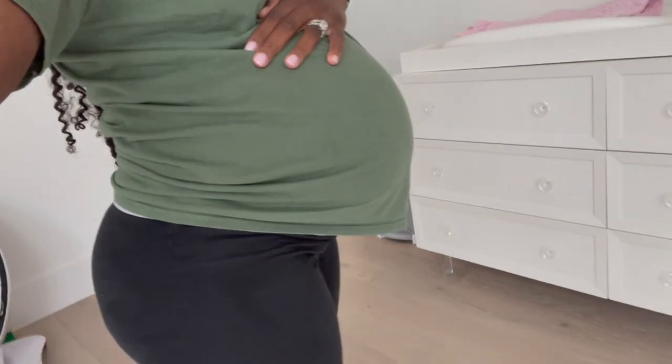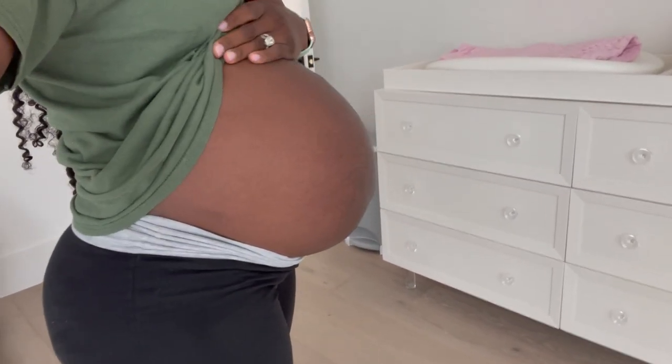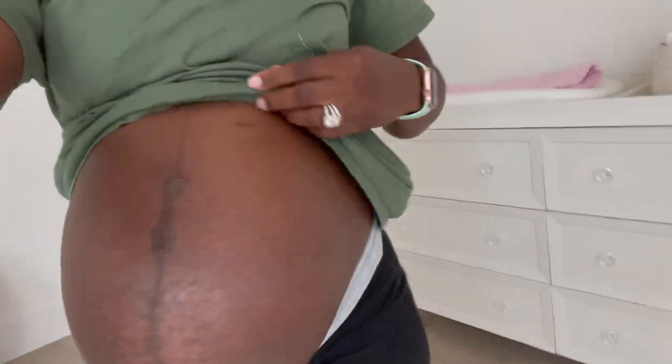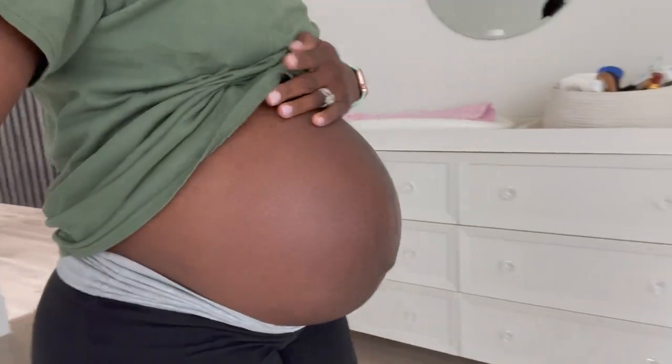Baby bump, you guys — I wanted you to see. Yep, I'm growing! Just trying to get this together before the baby even comes, so that when I start transitioning Marae out, probably two or three months before the baby arrives, into her toddler room — because that's going to be a process too. So here's the rest of the nursery.